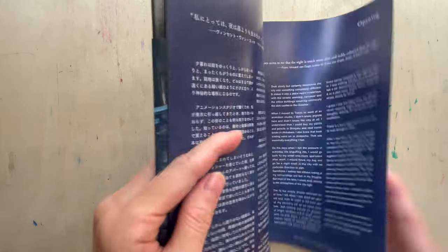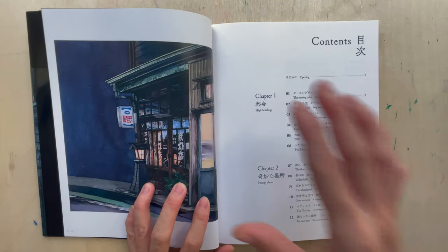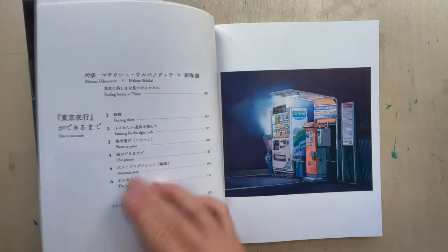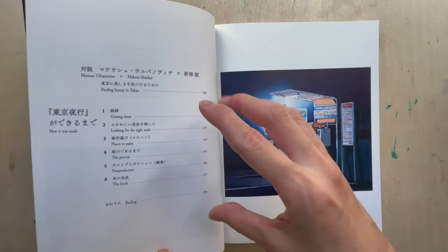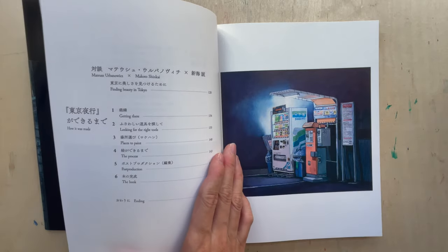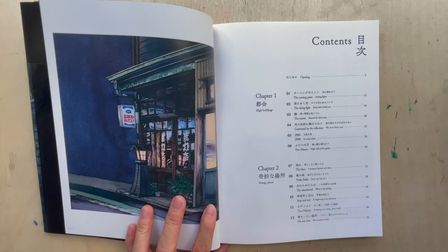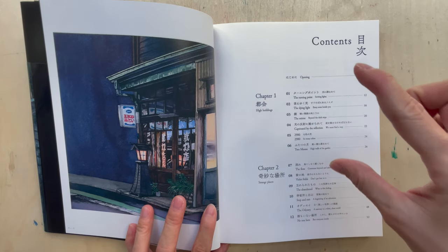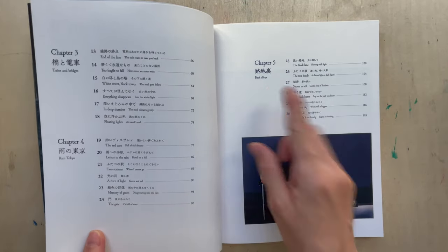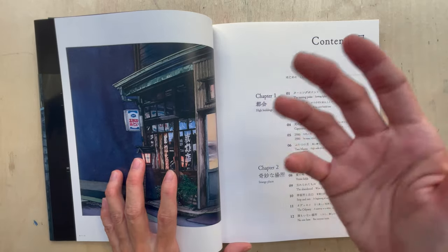The structure of the book goes like this: it has got about six chapters, and in each of the chapters he has got about six paintings — except chapter six. Chapter six is more about how he did it, how he actually showed you the process, how he looked for the right tools and the right place. Chapters one to five are divided into various sections with themes like high buildings, strange places, trains and bridges, rain, and Tokyo back alleys. For the previous book, they were actually shop names, so he could give the name of the shop and the exact location.